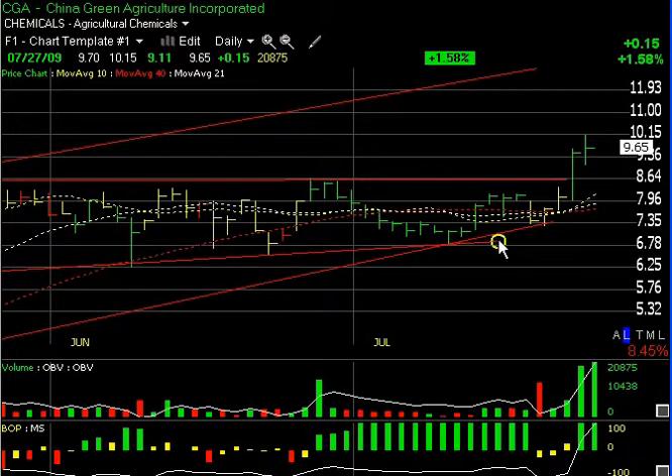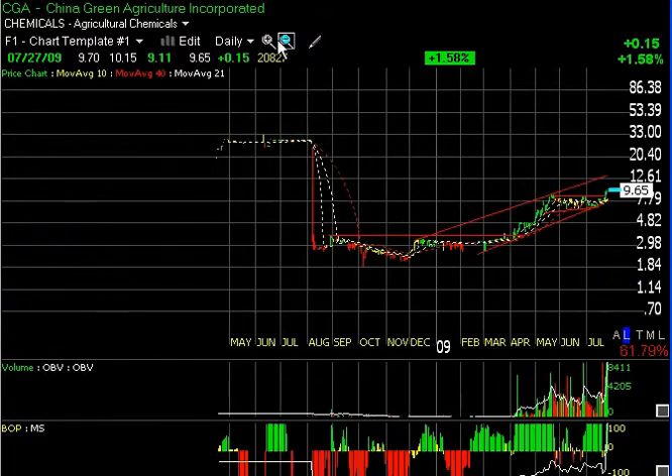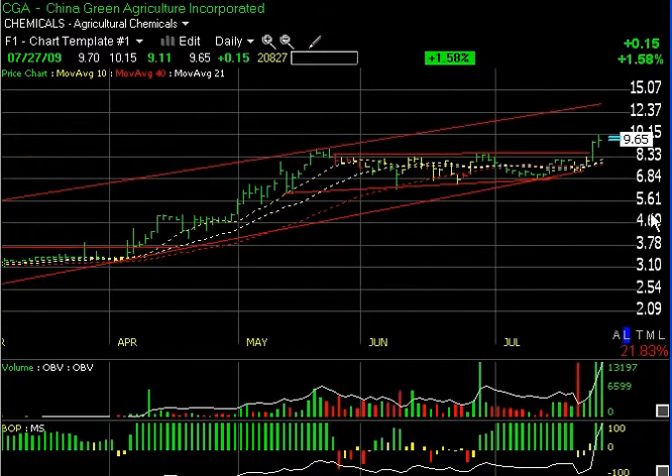CGA, which we entered on the pullback this morning, popped back up to 10.15 and then settled back in the last half hour to 9.65 — only up 15 cents today, but with heavy volume of 2 million shares relatively. The heaviest volume since it got listed is significant enough for me to think this stock could take out the 10.15 area and move up towards the 13–14 range, maybe even as high as 15 over the course of the next couple of weeks potentially.